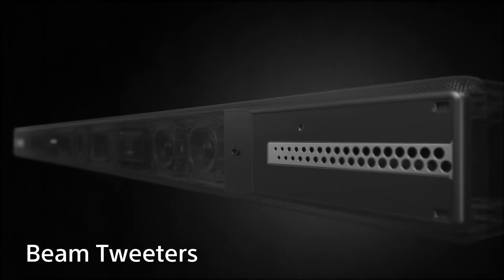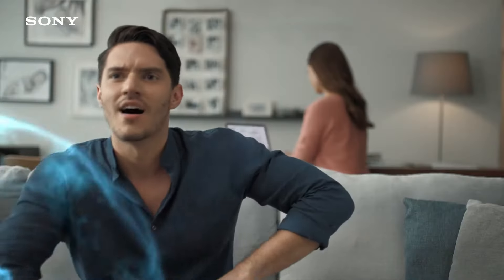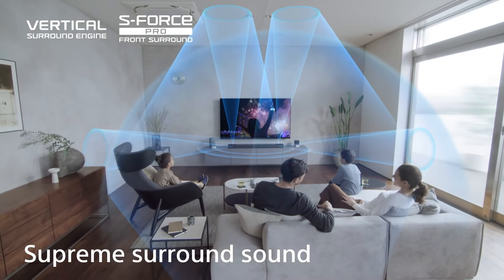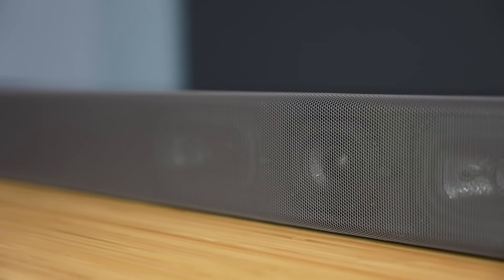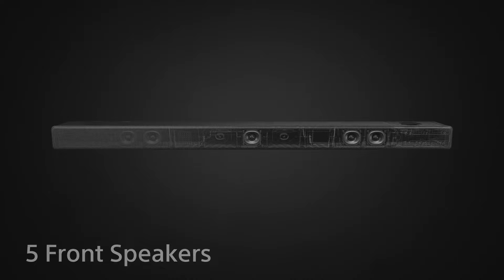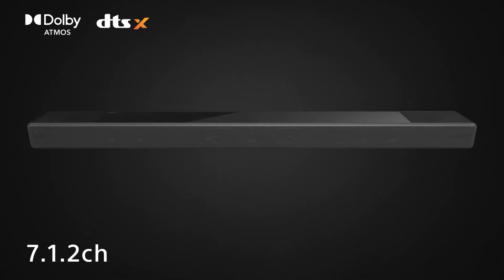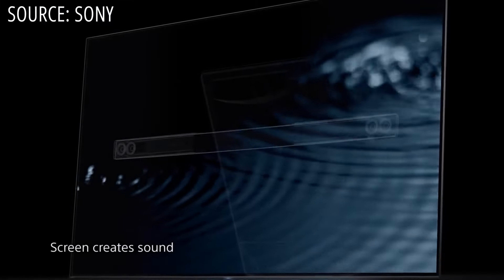Enter the Sony HT-A7000, which distinguishes itself by incorporating two HDMI 2.1 ports that facilitate 4K 120Hz pass-through and, thanks to a firmware update, support VRR and ALLM — maximizing the potential of PS5 and Xbox Series X. Moreover, it boasts exceptional clarity and dialogue levels, and features 360 Reality Audio, imparting a room-filling sound with a distinct sense of instrument placement.